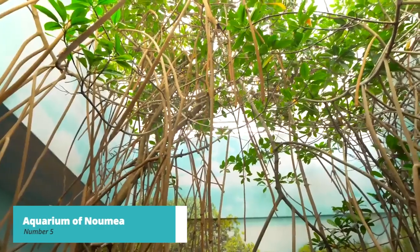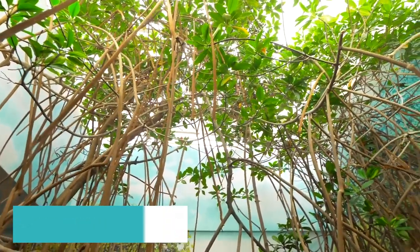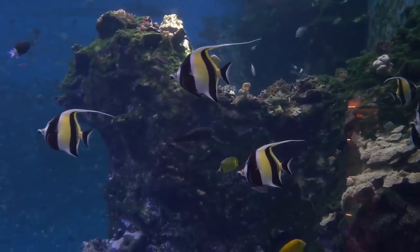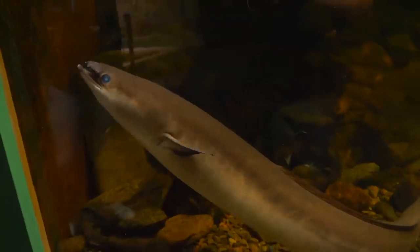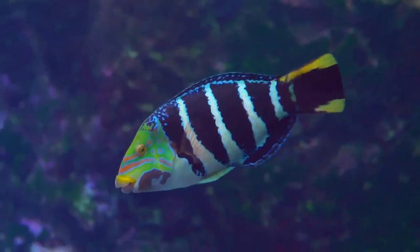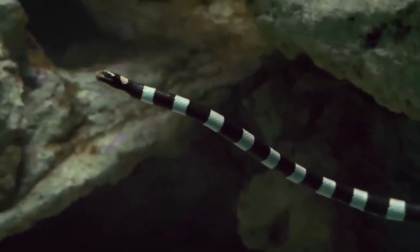Moving on to number 5, we have the Aquarium of Noumea. With its impressive displays of vibrant corals, tropical fish, and sharks, visitors can explore a diverse range of aquatic life. From guided feeding sessions to the thrilling opportunity to dive with sharks, this attraction provides an unforgettable adventure for those seeking to discover the wonders beneath the surface of the South Pacific.